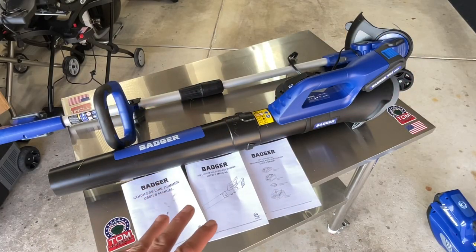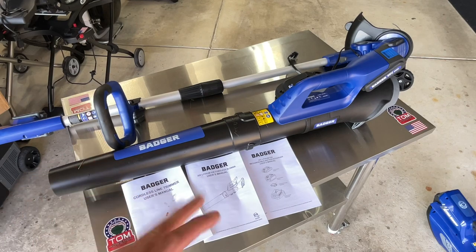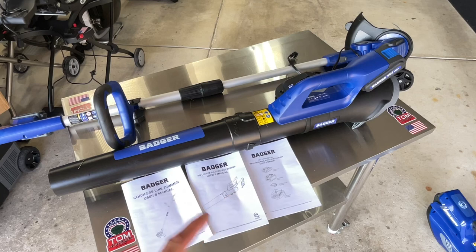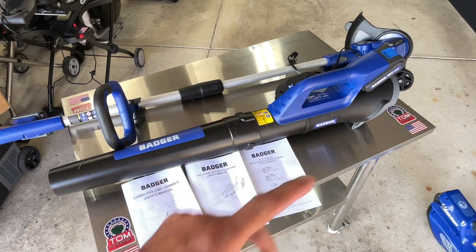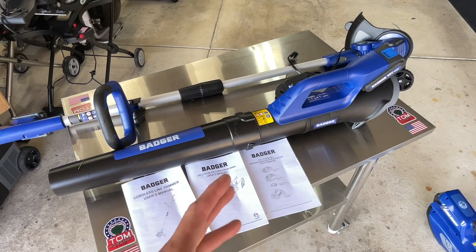Hey folks, we are reviewing a combination kit today. A lot of you people, when it comes to lawn care, besides a lawnmower, what do you need? You need a trimmer, you need an edger, and you need a leaf blower. That's what we got here from our good friends at Badger — a combination kit that includes a trimmer that converts into an edger, a blower, and it's less than 100 bucks.